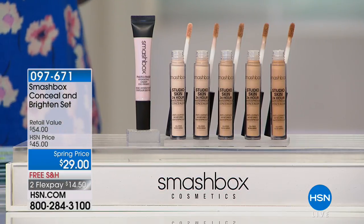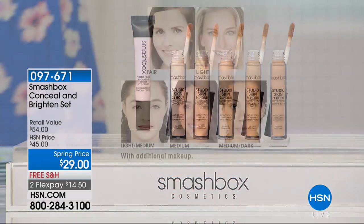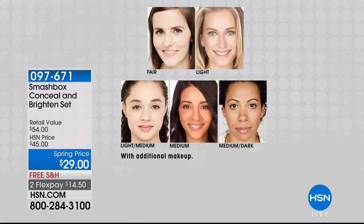I'm in the fair, so I do the fair — I'm very fair, I put bronzer on to bronze me up. Here is the shade chart: fair, light, light medium, then we have a medium, and then we have a medium dark. $29. If you were to go to any of the beauty stores at retail, the concealer and the primer — just for the primer — would be $29 out at retail.